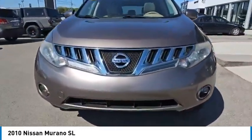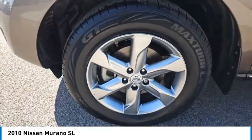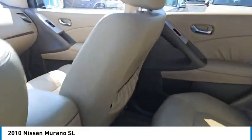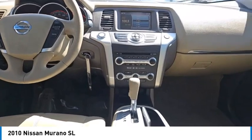Here are some of this vehicle's great options: aluminum wheels, remote keyless entry, fog lights, front wheel drive, mirror memory, traction control, security system, cruise control, trip computer, and child safety locks.